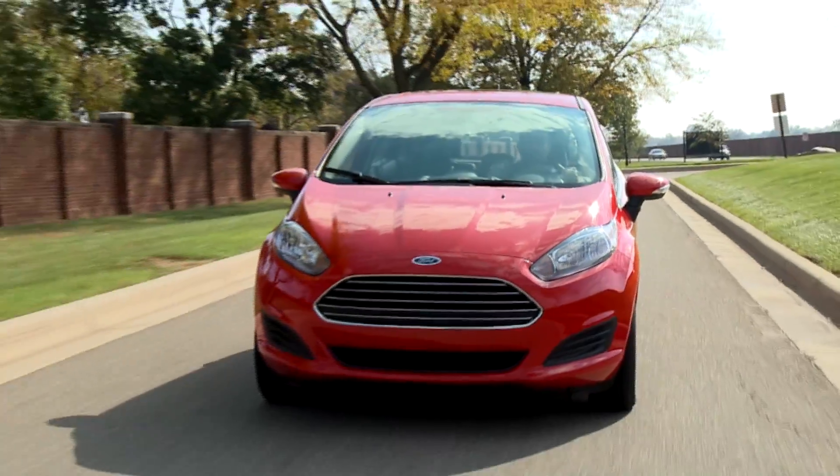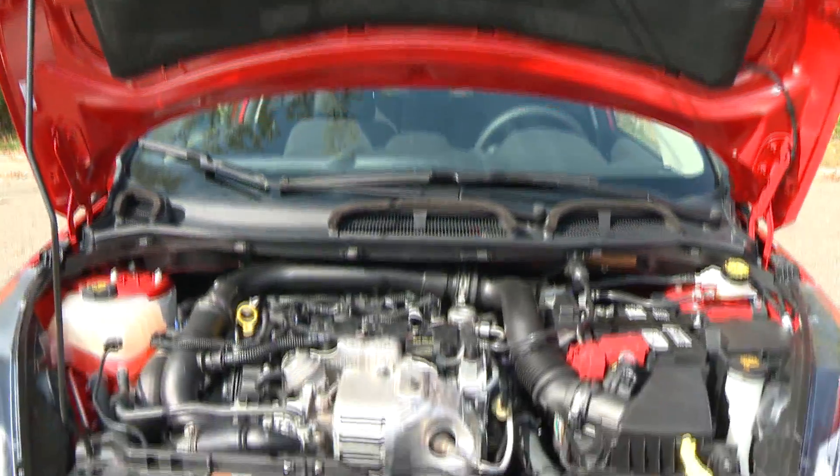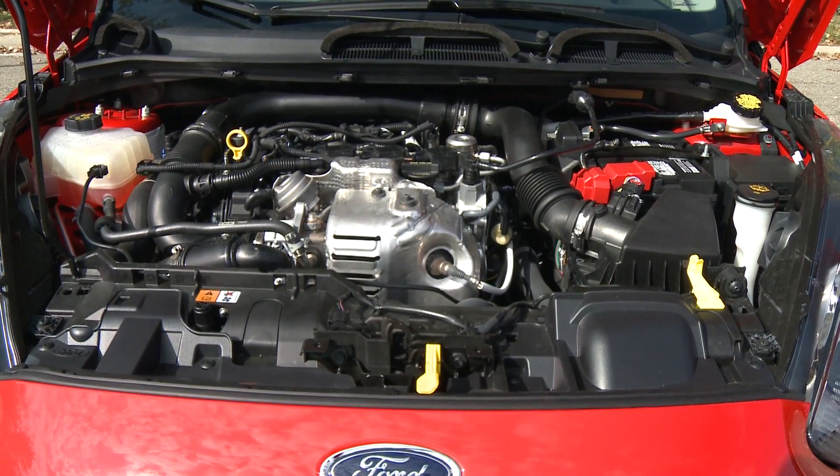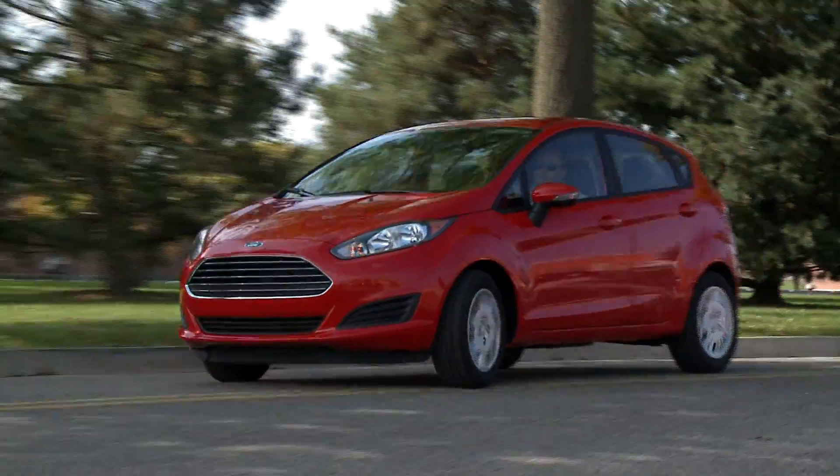Ford's EcoBoost technology combines smaller displacement engines with turbocharging, direct injection, variable valve timing, and Ford's proprietary software to bring customers outstanding performance and fuel economy.